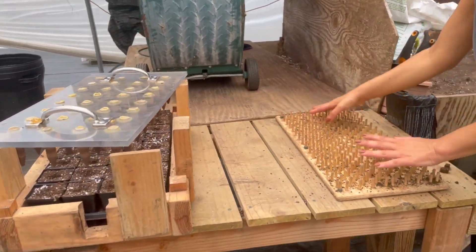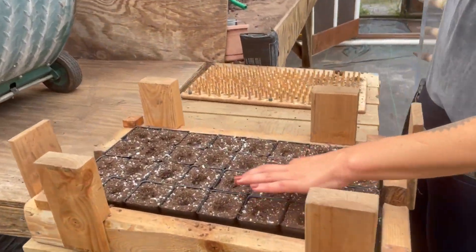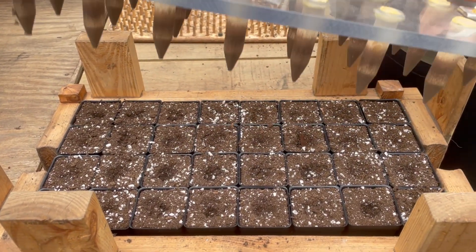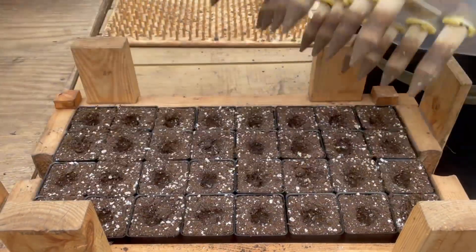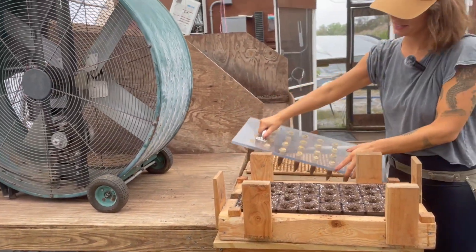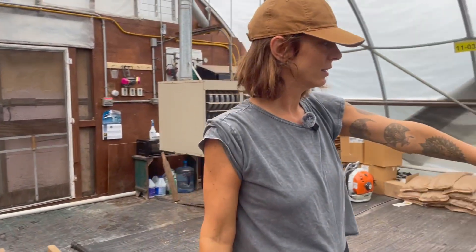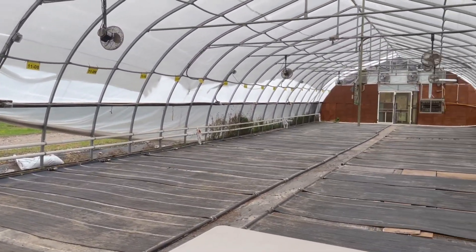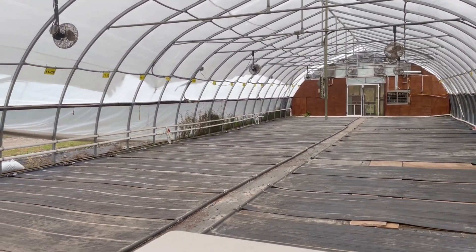This is how we pop out our 512s — we press them into the pot, and then we have a whole crew of people working along this planting table. We pop in our plugs, cover them up, they go on the heat trays, and everything gets watered again. This whole greenhouse fills up in about three days.